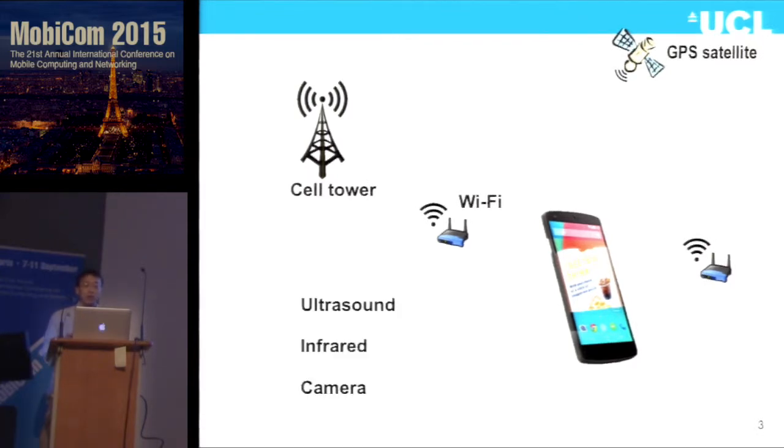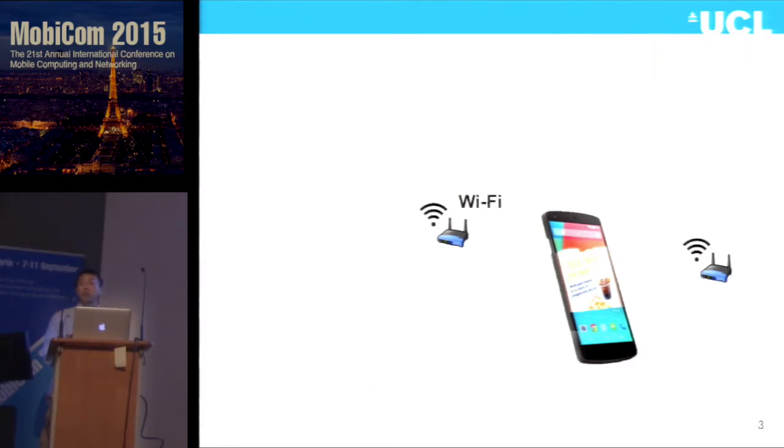There are a lot of other schemes proposed, including ultrasound, infrared, and camera. For all these systems, they need dedicated infrastructure to be installed. And for some systems like camera, privacy is a big issue. So we still prefer the indoor localization system to be hosted on Wi-Fi infrastructure because Wi-Fi is everywhere — it's ubiquitous.